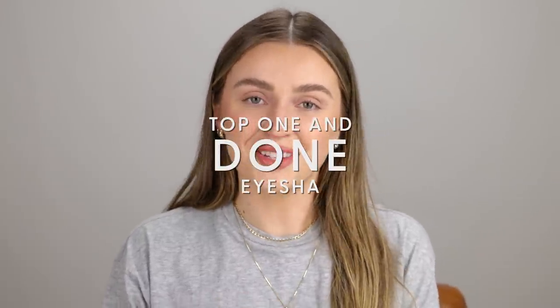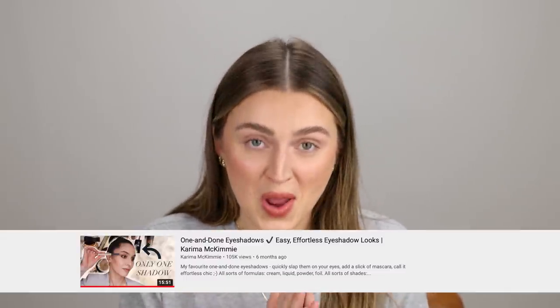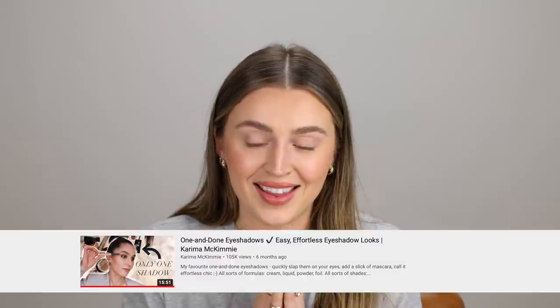Today I'm going to be talking about my top one-and-done eyeshadows. Karima McKimmy, who is a fellow YouTuber, her videos are positively exceptional — the amount of effort and love that woman puts into her videos, it's like a movie masterpiece every single one. She filmed her video back in September, and to Karima I say I am so sorry. And to you, I also say sorry, because it has taken me a very long time to do this video, honestly because I was nervous to do it — it is hard for me to choose my top one-and-done eyeshadows. But I have tried my best here to do that for you today.